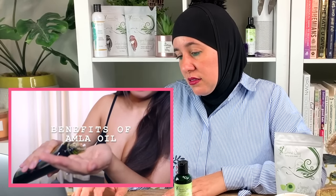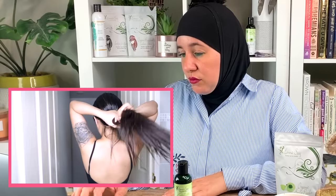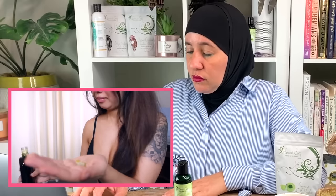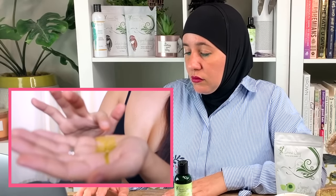When it comes to the claimed benefits of amla oil, they include: reducing hair loss, treating dandruff and dry scalp, treating and preventing bacterial and fungal scalp infections, promoting hair growth, improving dry and damaged hair, promoting thick and healthy hair, strengthening hair, and gradually darkening your hair color or pigment over a period of time.